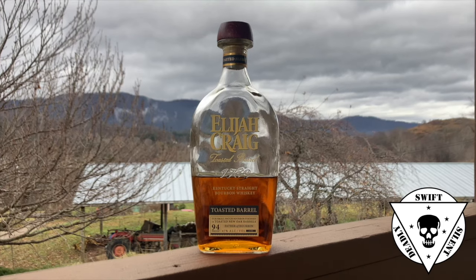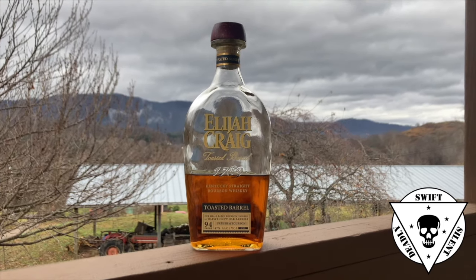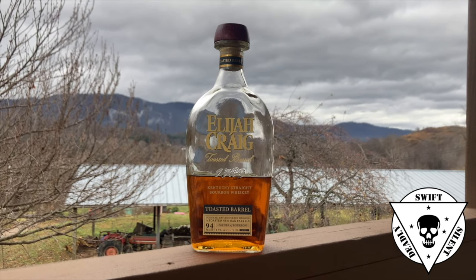Man, this is a beautiful, deep amber bourbon. Very, very sweet flavor profile. That second barrel finish in that toasted barrel gives it a very sweet flavor profile. If you like a sweet bourbon, a very corn-forward bourbon, give Elijah Craig Toasted Barrel a chance. It's very, very good.